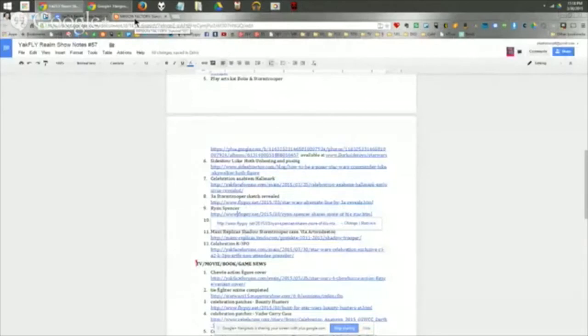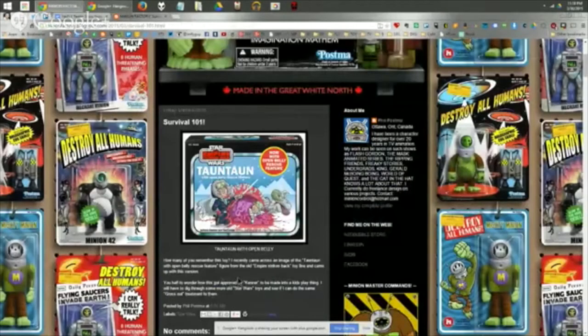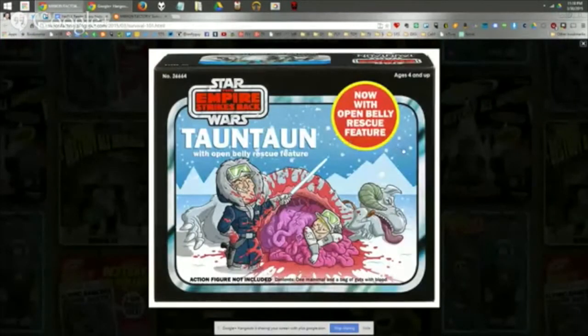Next: a vintage-themed custom — a custom box for the Tauntaun with open belly rescue feature, featuring cute illustration artwork by Phil Postma of a gutted Tauntaun on the ground with little Luke snuggled inside and Han looking very happy with himself. The action figure note reads: 'Contents: one mammal and a bag of guts with blood.' If only they made figures like this. The back shows a mock-up of the original Kenner box. Very fun artwork.